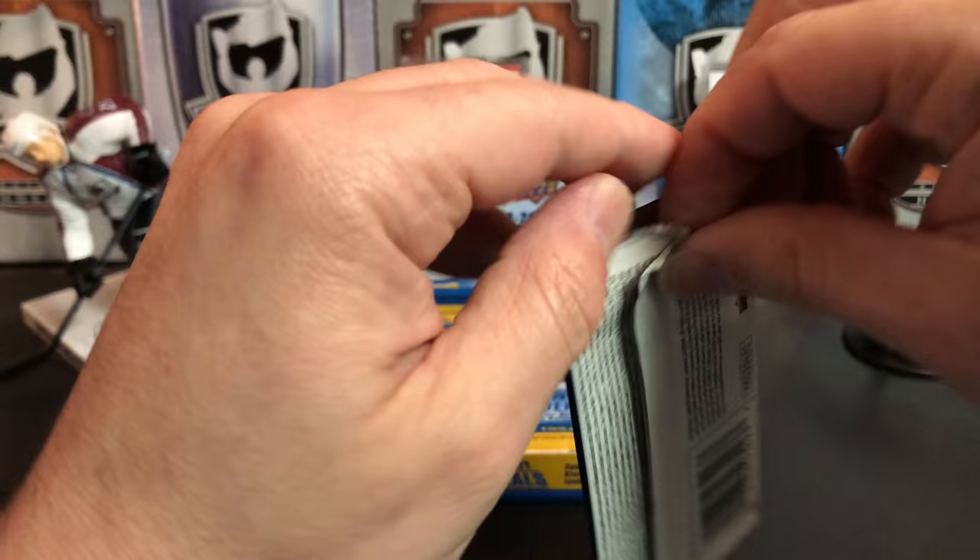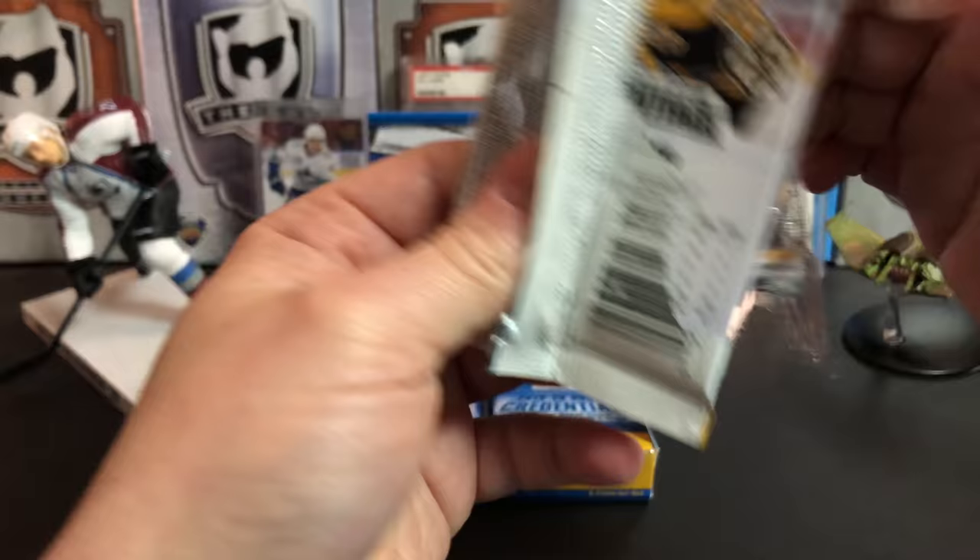These packs feel like they're almost of a thicker material than they usually make their packs out of. Unless it's just me — might just be me.